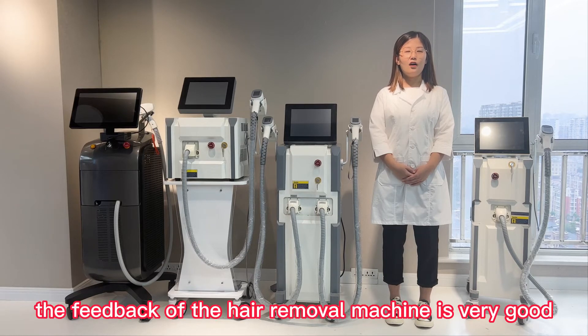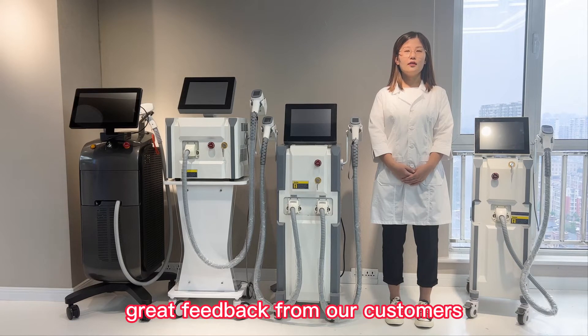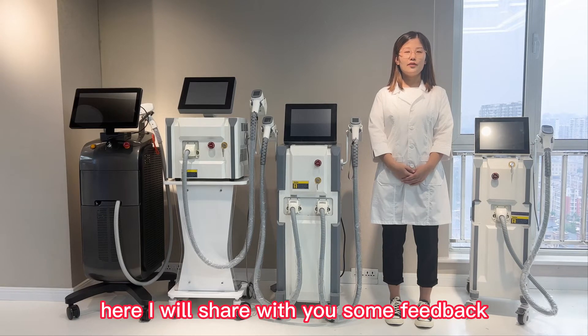The feedback of the hair removal machine is very good and we have received a lot of great feedback from our customers. Here, I will share with you some feedback.